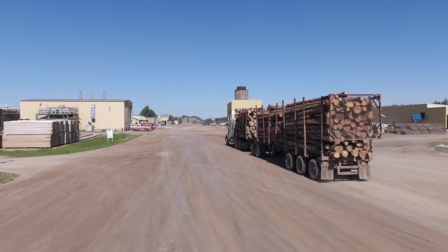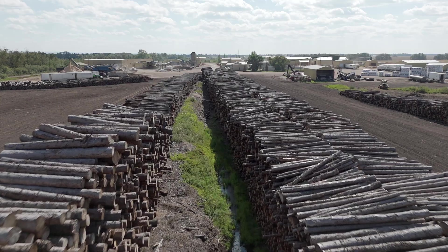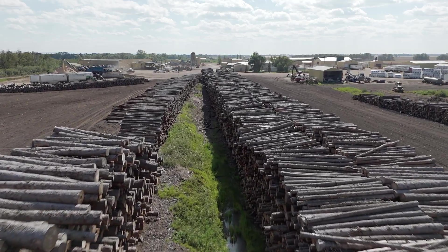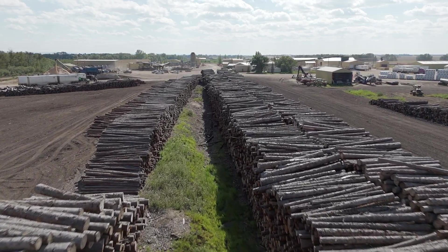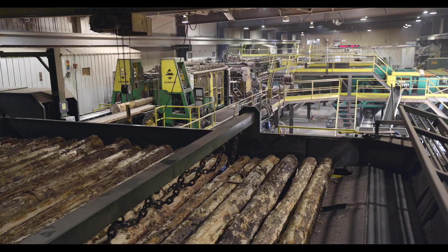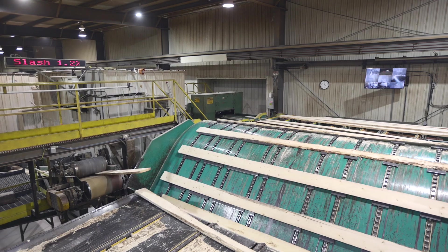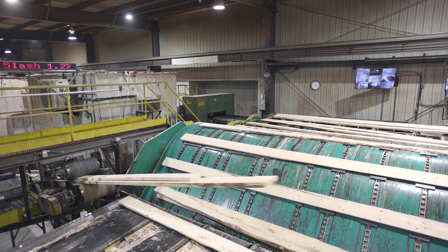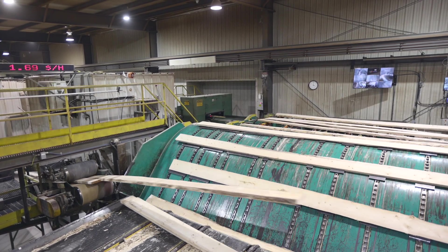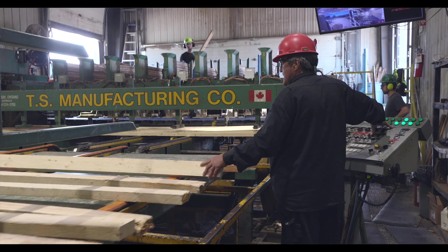The raw material that we source our products from is spruce and jack pine — white spruce, black spruce, and jack pine — and it's locally sourced within the region. The products we produce here at Spruce Products are dimensional lumber, from one by four six foot as our smallest and shortest length, all the way up to a two by ten sixteen foot.